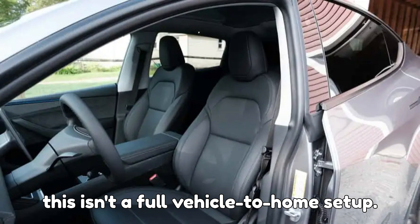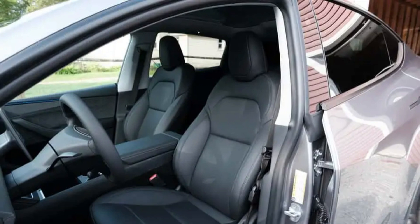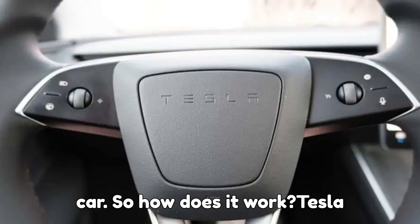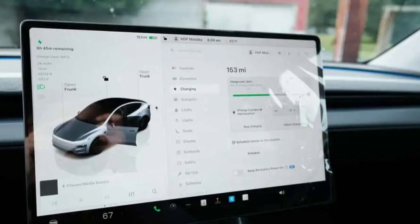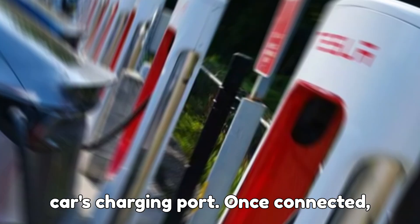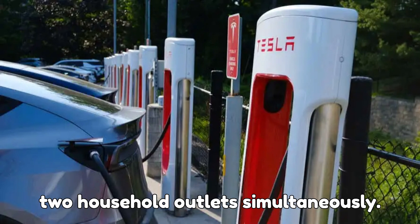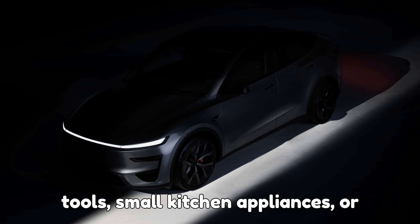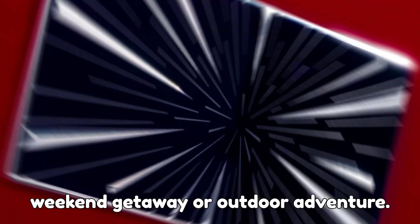First, this isn't a full vehicle-to-home setup. In other words, you won't be running your entire house off the Model Y yet, but you can power tools, small appliances, and other essentials directly from the car. Tesla requires a separate accessory — the Tesla outlet adapter, which costs $80. This adapter connects to the latest mobile connector and then plugs into the car's charging port. Once connected, the Model Y Performance can provide up to 120 volts at 20 amps to two household outlets simultaneously, giving you a total output of 2.4 kilowatts — plenty for powering power tools, small kitchen appliances, or even charging multiple devices during a weekend getaway or outdoor adventure.